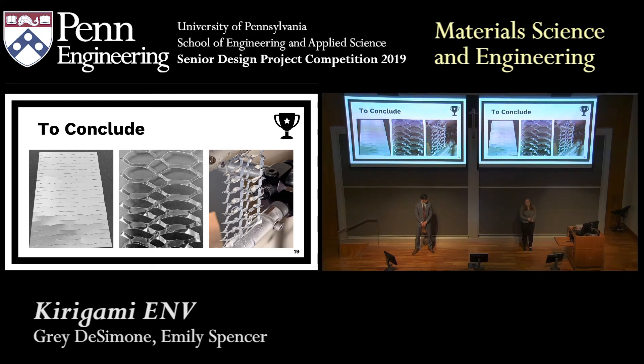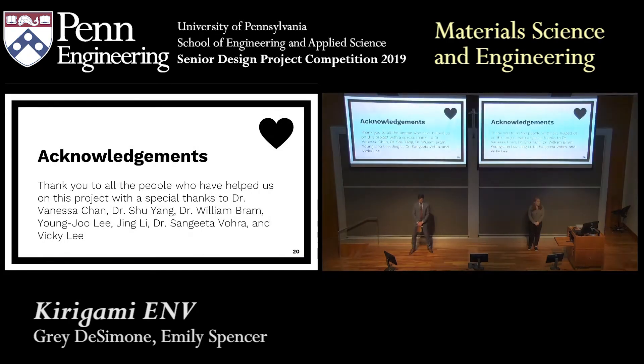Hopefully in the future, this will save buildings on energy costs and bring about a green revolution combating the evils of glass skyscrapers. Thank you so much. We'd like to thank all the people who helped us in this project, including Dr. Chan, Dr. Yang, Dr. Bram, as well as Vicky, Yongzhu, Jingli, and Sengida. Thanks everybody — we're open for questions.